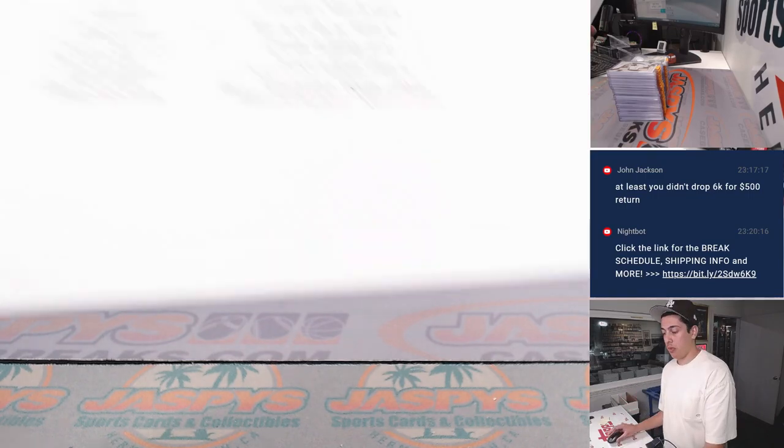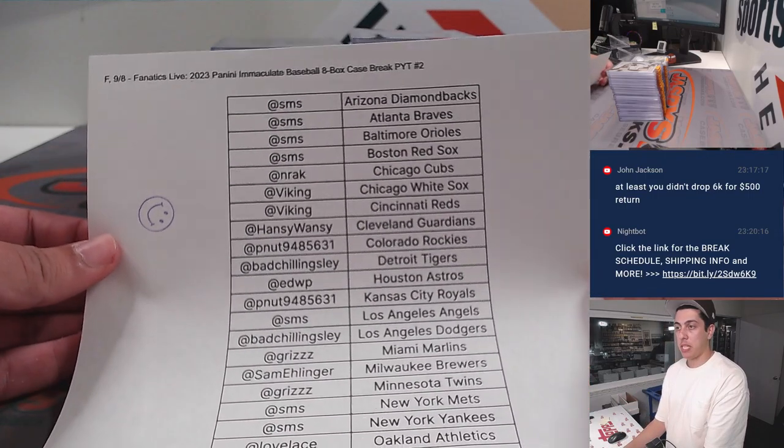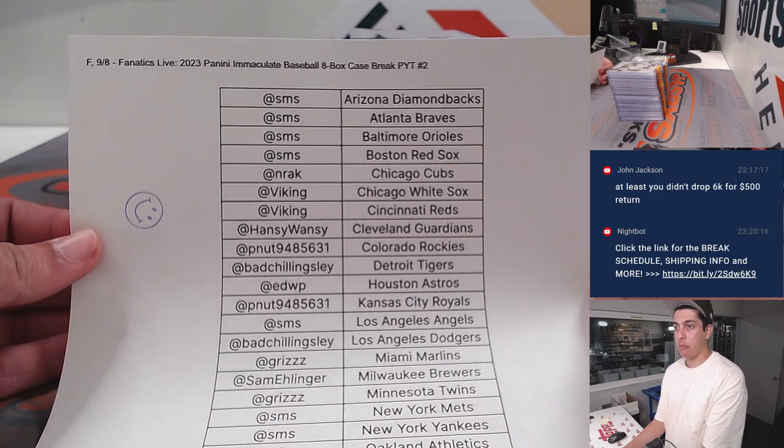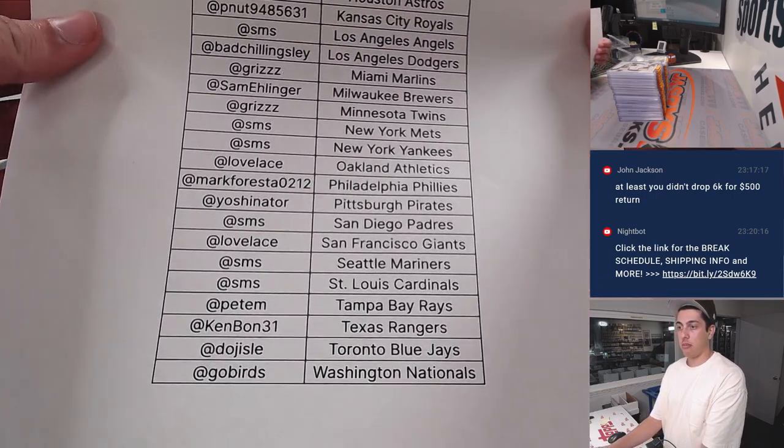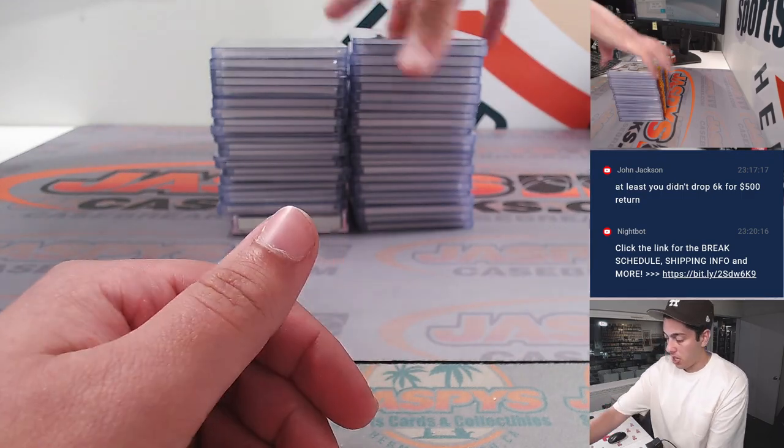What's up guys? My group of Jaspies doing a recap for Panini Immaculate Baseball, 8-Box Case Break, Pick Your Team Number 2, which is done on Fanatics Live. Here's the list — pause it if you need to — and here's the recap.